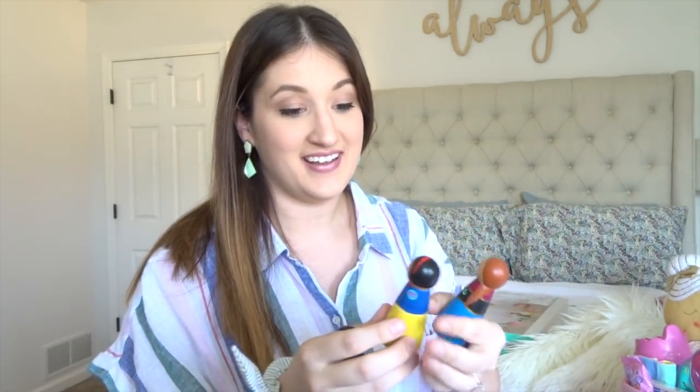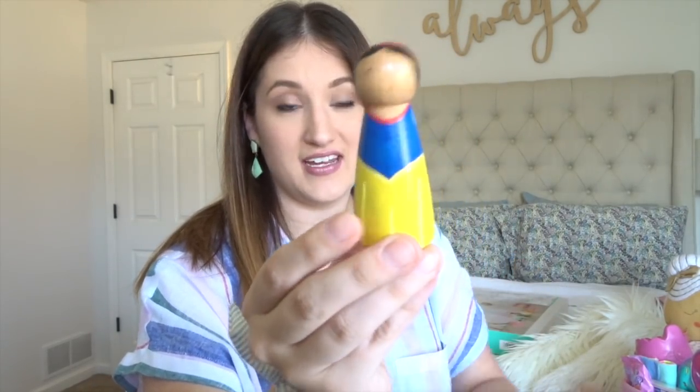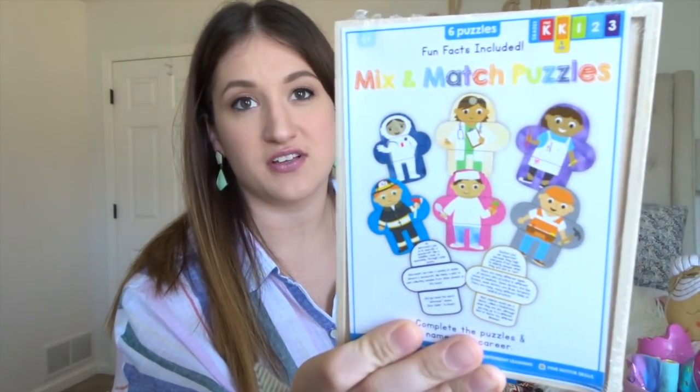I also have an egg for her that just has the finger puppets inside as well. And then from my Etsy shop — again, you can use code SURPRISEASTER for 15% off — I have the Jumbo Pegdolls princesses. She has Snow White, Moana, and Anna because these are her favorite three princesses.